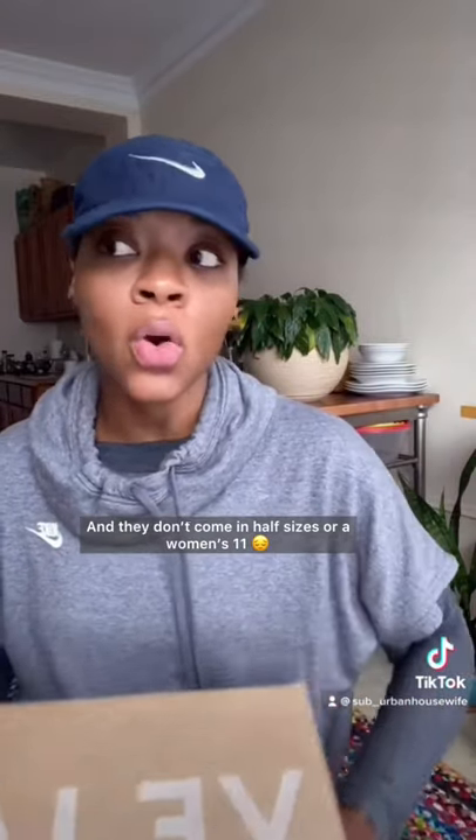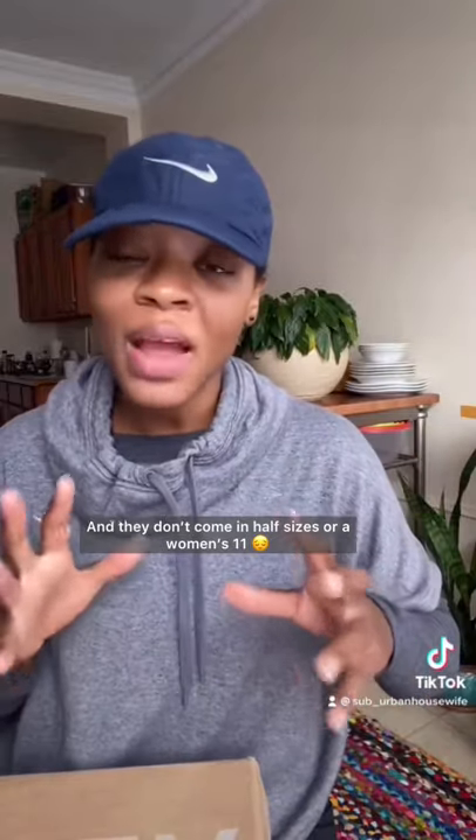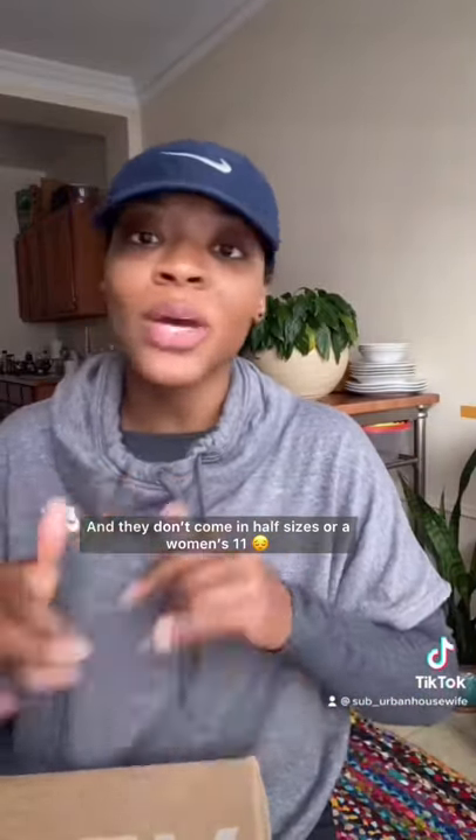Veja is one of my favorite sneaker brands. It does come in European sizing, so for somebody like me that has a size 10 foot with a slightly bigger right foot, certain silhouettes just don't work for me. This one, unfortunately, doesn't work, but it's a dope shoe.